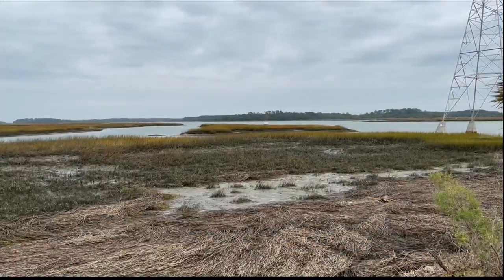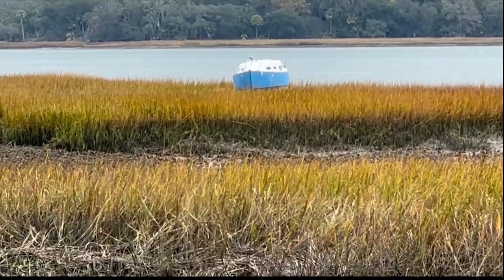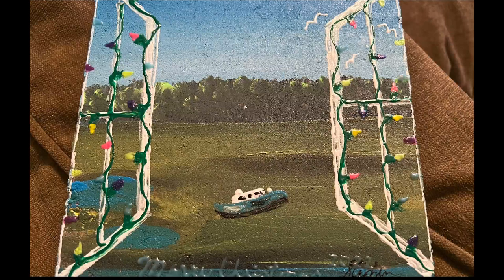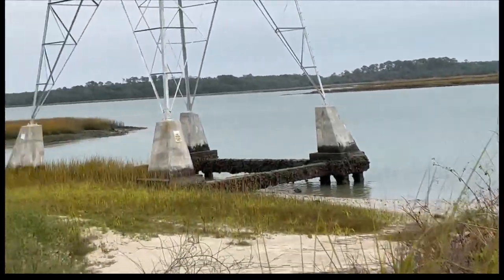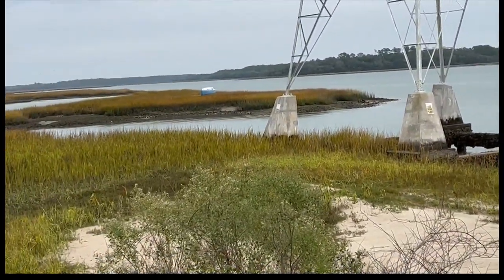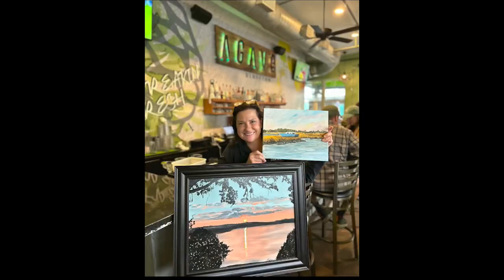While many people question why it's there, others say it's become something special for them to see while driving every day. Two local artists have even gone so far as to immortalize Little Blue on canvas, and the two paintings turned out to be hot commodities. An online auction raised more than $850, all of which went to Bluffton Self-Help.